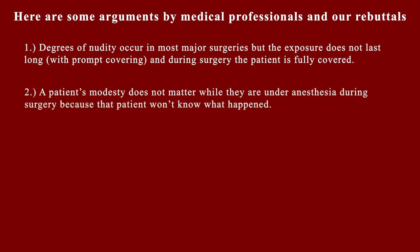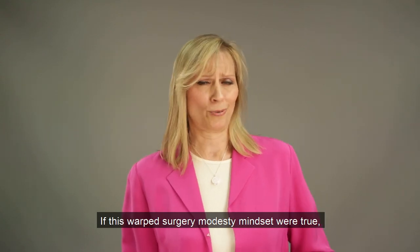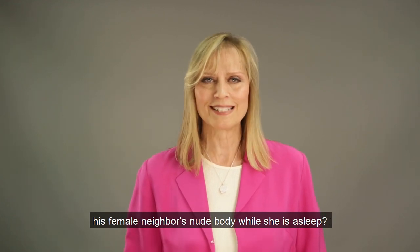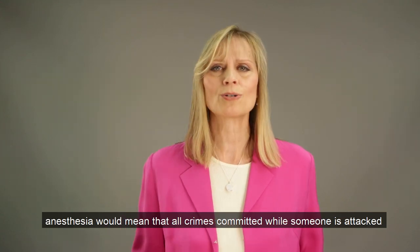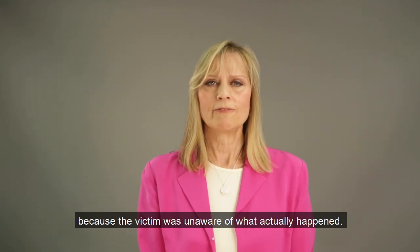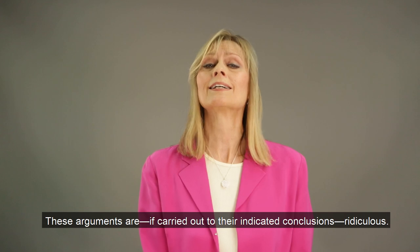Two: a patient's modesty does not matter while they are under anesthesia during surgery because the patient won't know what happened. Our rebuttal: many people feel their body is sacred even when they are asleep. If this warped surgery modesty mindset were true, why is it not okay for a male next-door neighbor to view his female neighbor's nude body while she is asleep? Also, this argument would mean that all crimes committed while someone is unconscious, such as with date rape drugs, would also not matter because the victim was unaware. These arguments are, if carried out to their logical conclusions, ridiculous.